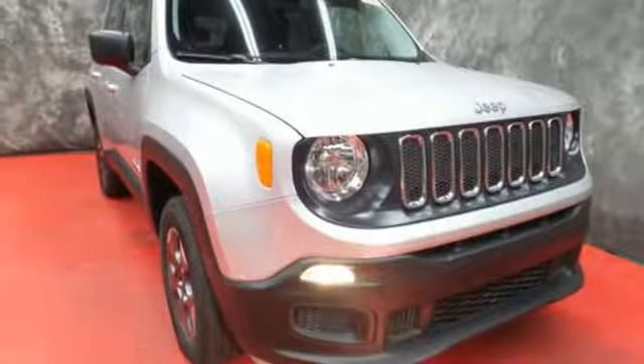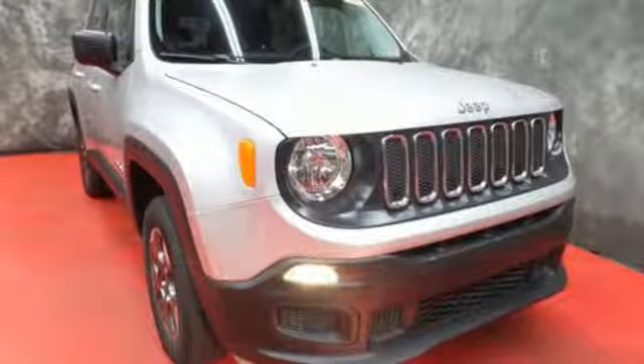The Jeep life fits your life. Stop in for a test drive and make it yours today.